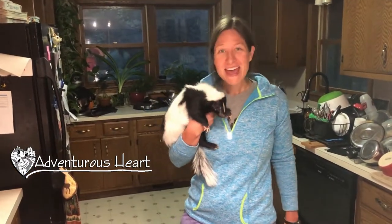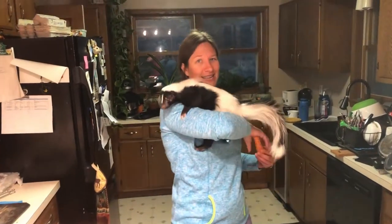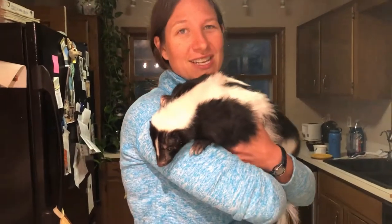Hello, I'm Rachel with Adventurous Heart and this is Marv. When I tell people I have a pet skunk, usually the first question is: is he de-skunked? Which we typically refer to as being deskunked. And yes, he is de-skunked. But the second, third, fourth question is typically: what do skunks eat?